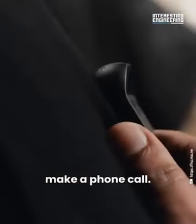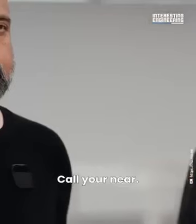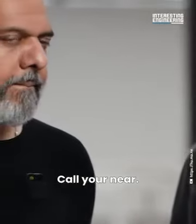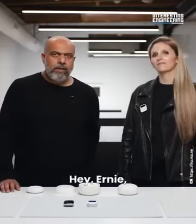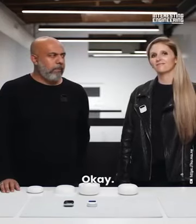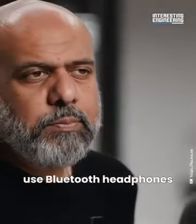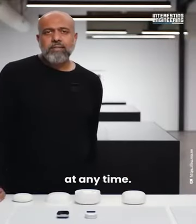Of course you can also make a phone call. Saying 'Call Yanir' connects the call, and you can use Bluetooth headphones at any time during calls.